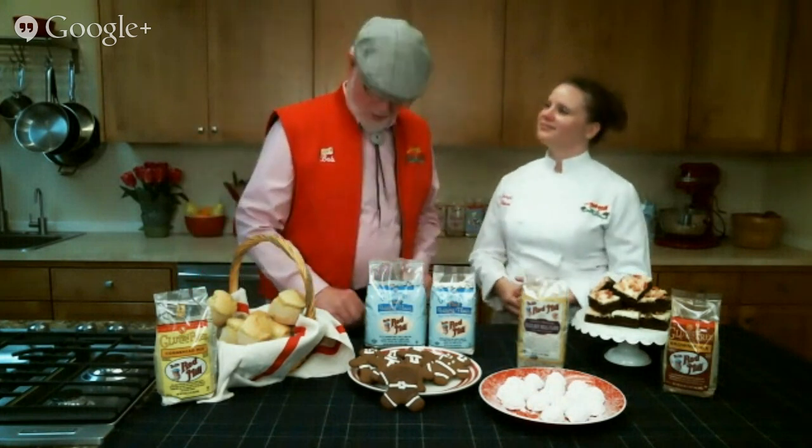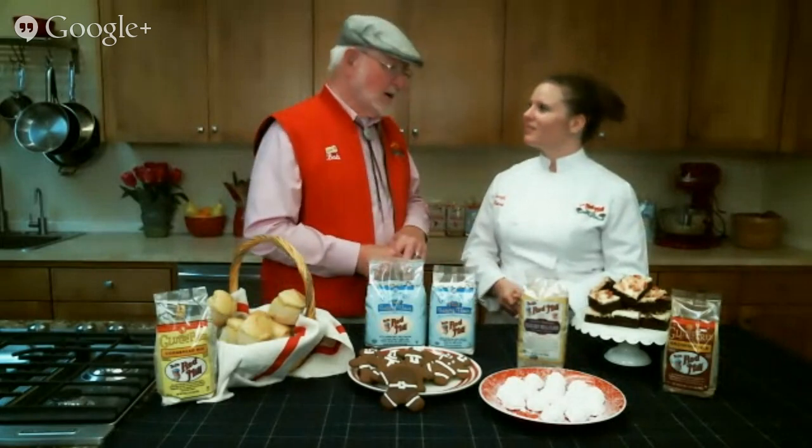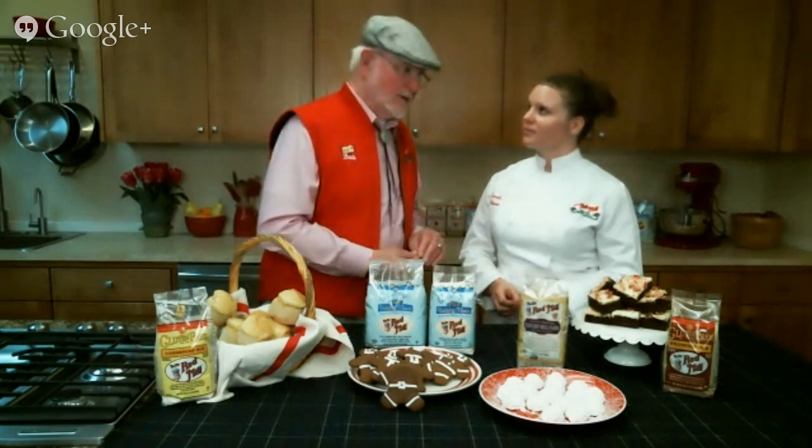How did Bob's Red Mill get started, and what year was it? People ask me that a lot — I even get stopped on the street and in the mill. We give tours here if you're in the Portland area. Basically, we started our first mill in 1972, so that's been 42 years. Another question people ask is, if you had it to do over, what would you change? And I say I would have started a lot earlier. I love what I do. We have almost 400 folks here, running 24 hours a day to make all this product.